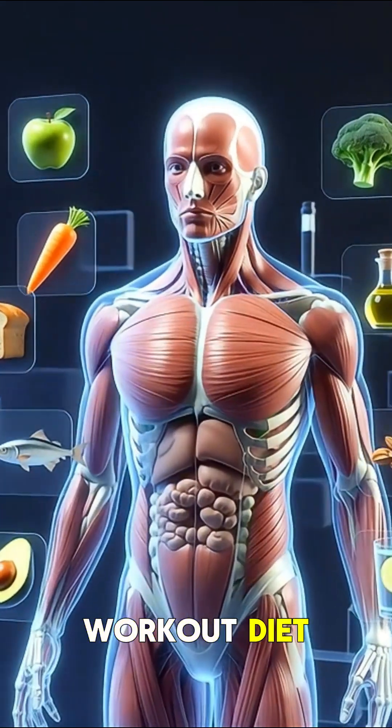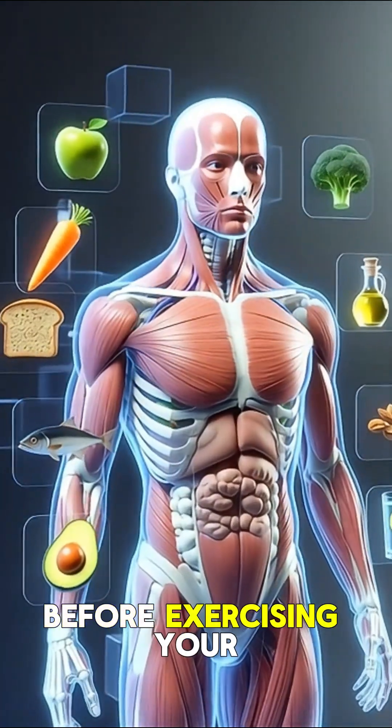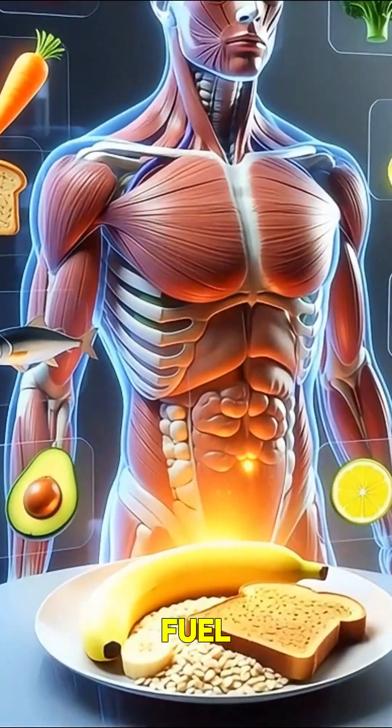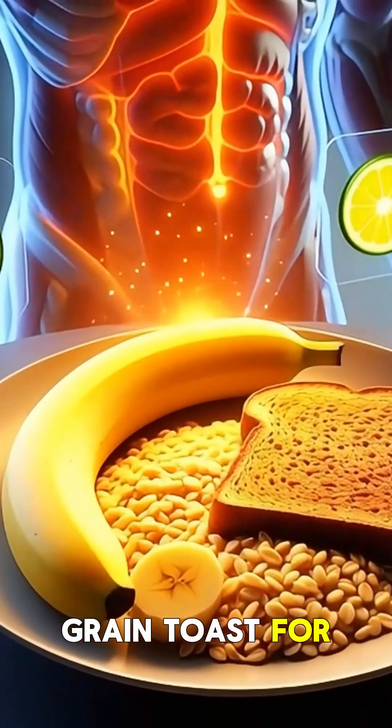A science-based pre- and post-workout diet can dramatically boost your energy, muscle growth, and recovery. Before exercising, your body needs quick fuel, so doctors recommend complex carbs like bananas, oats, or whole grain toast for steady energy.